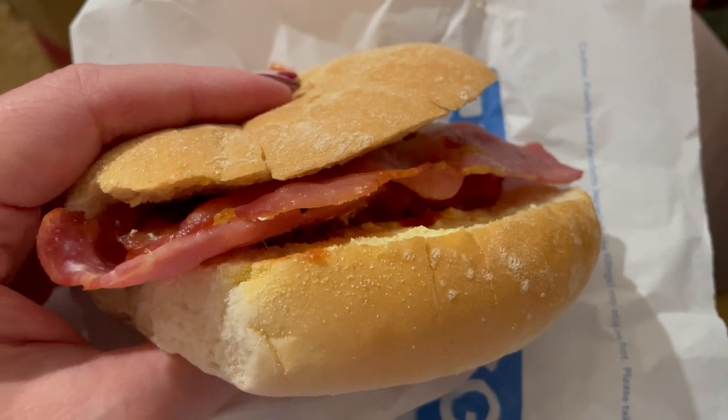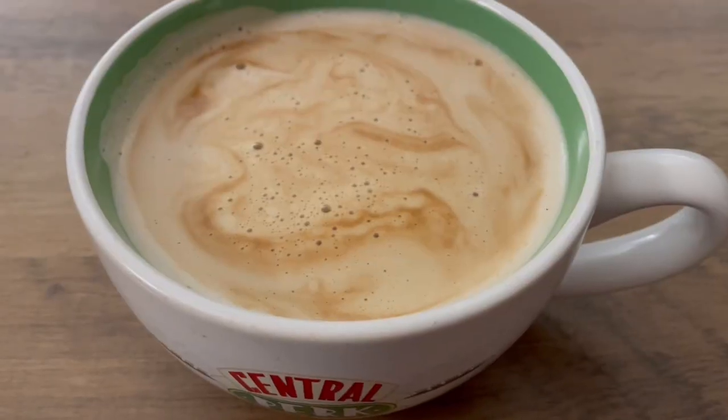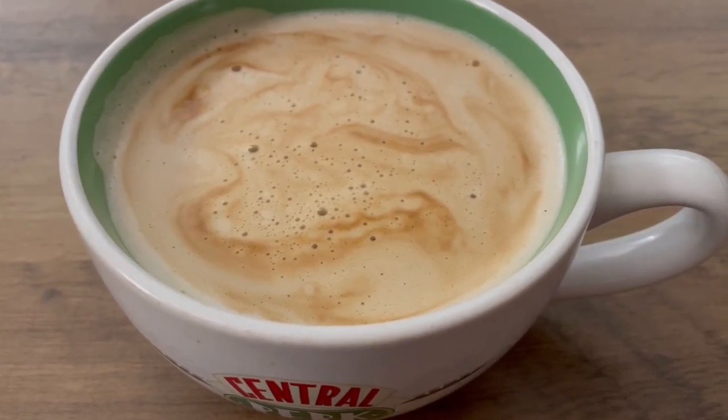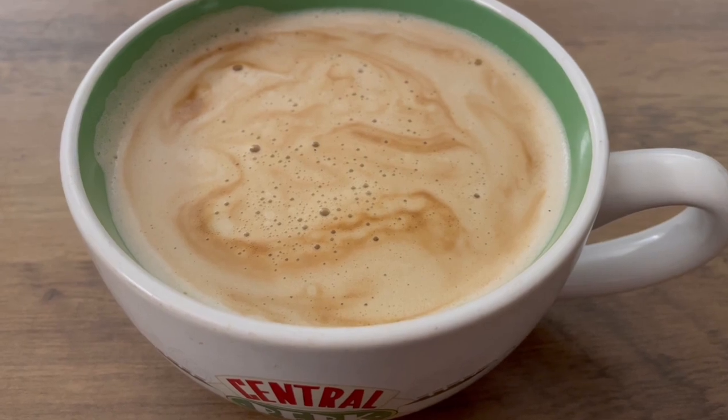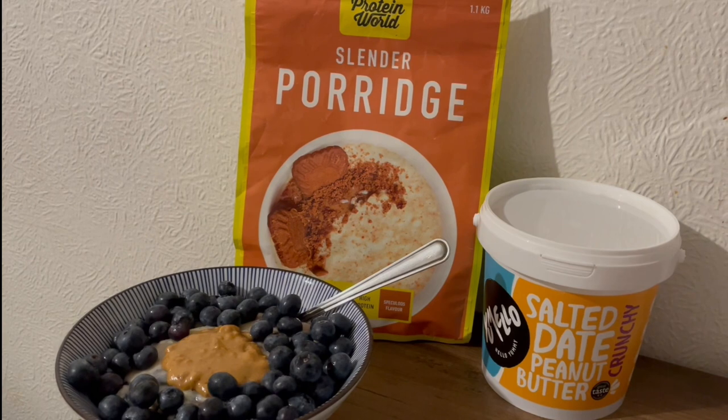I've got a bacon roll from Gregg's — that is 327 calories and 19 grams of protein. I also made myself a latte using the Isla Best of Both milk, which is 89 calories and 7.9 grams of protein. This is the third time I've had this this week — it's absolutely lovely.